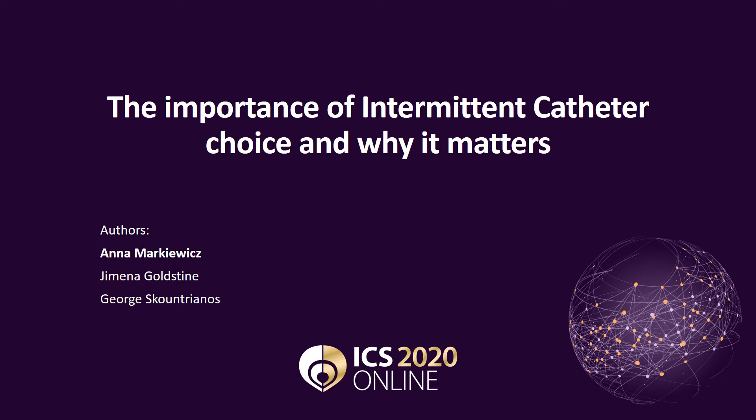Today's presentation describes the importance of having a choice when selecting an intermittent catheter and why it matters.